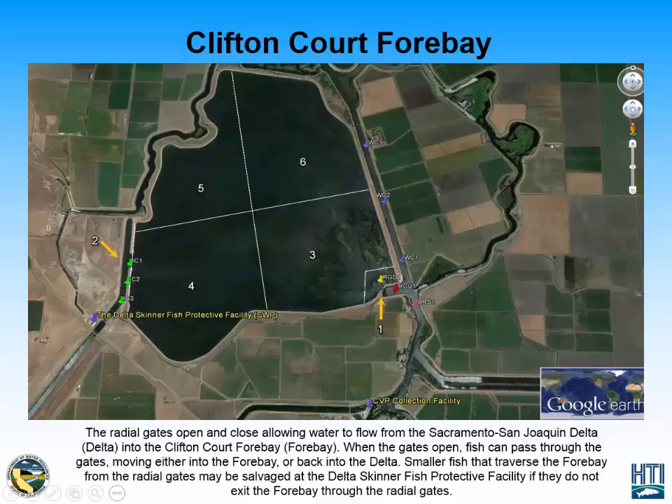The last thing to note on this map are the nine hydrophone sites that were deployed for the CliftonCorp 4 Bay Predation Study. These nine hydrophone sites include three at the intake canal, two at the radial gates, one at the Old River South location, and three along the West Canal. These hydrophones detect acoustically tagged fish that enter, exit, and swim around the CliftonCorp 4 Bay.